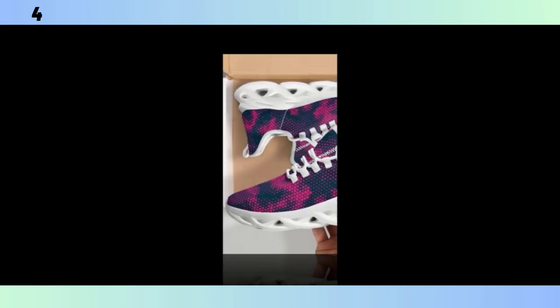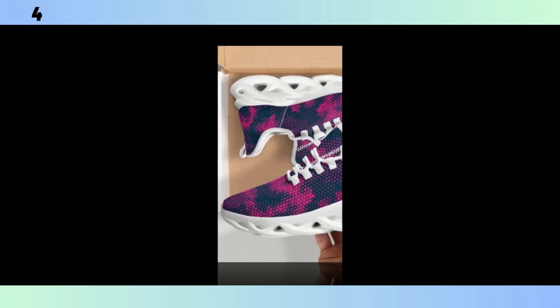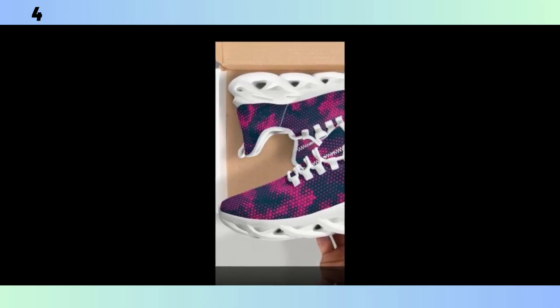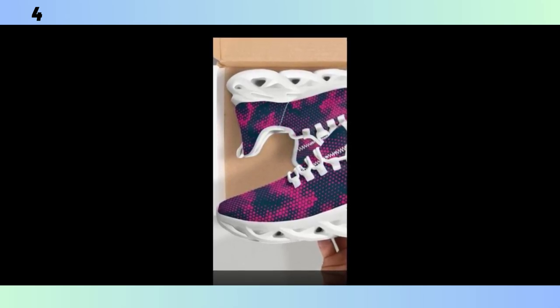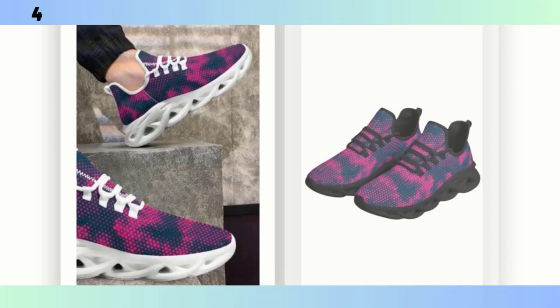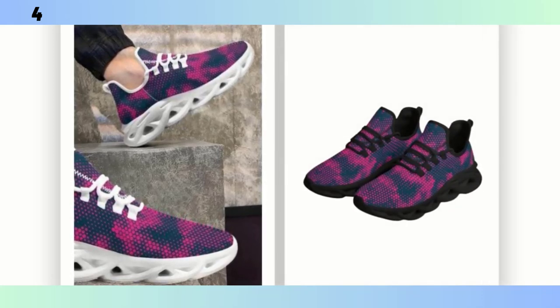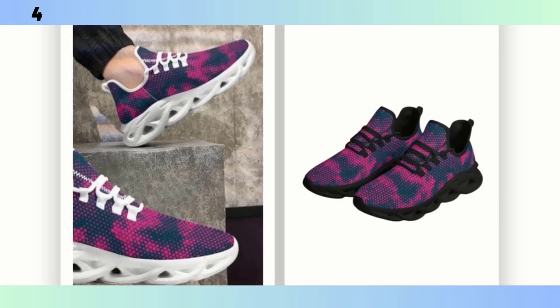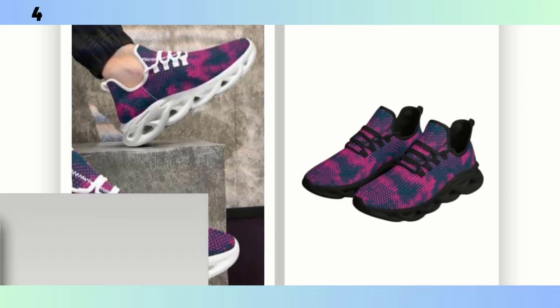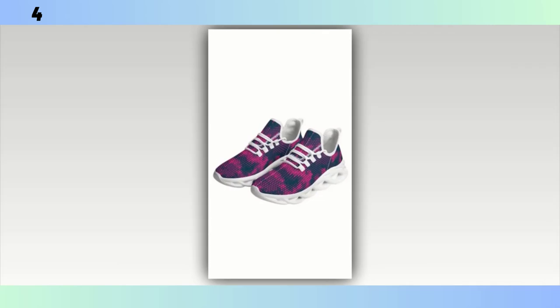Let's talk durability. These shoes are built to last — the materials are not just lightweight but also tough enough to withstand daily wear and tear. The stitching is solid, and the soles show no signs of wear even after a week of heavy use. Maintenance is pretty straightforward: because of the materials used, they're easy to clean. Just a quick wipe with a damp cloth usually does the trick. Avoid bleach as it could damage the fabric, and air drying is the way to go to keep them in top shape.